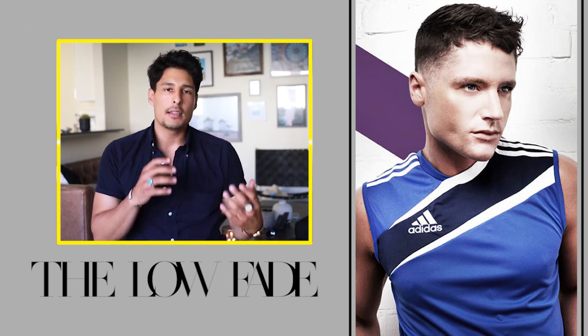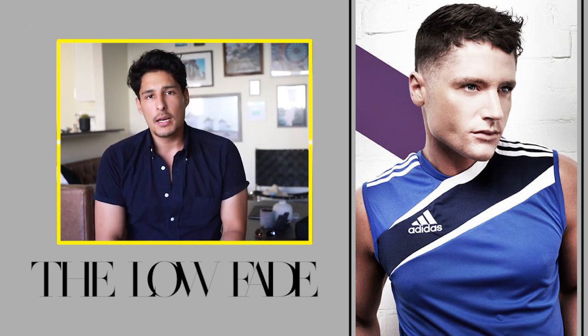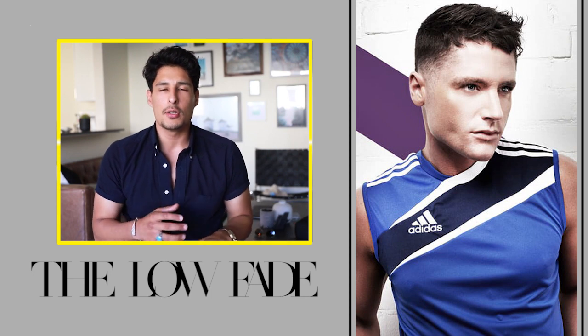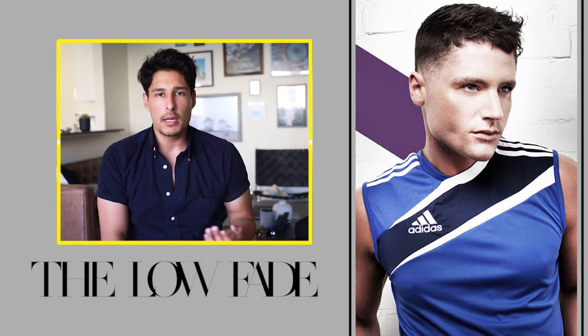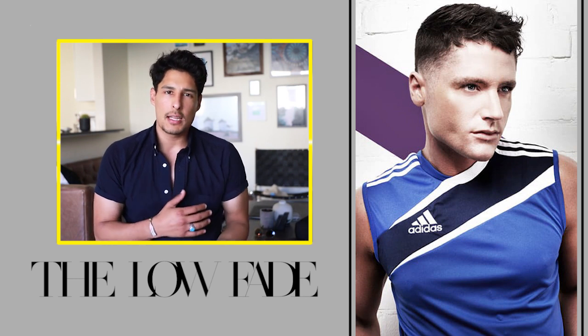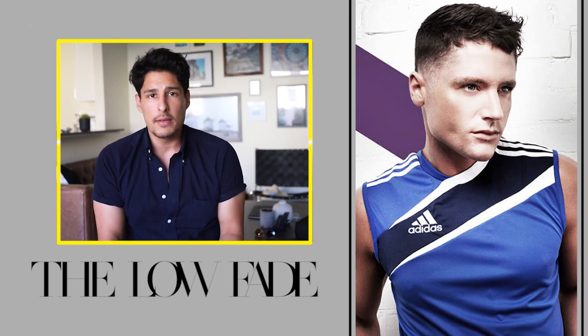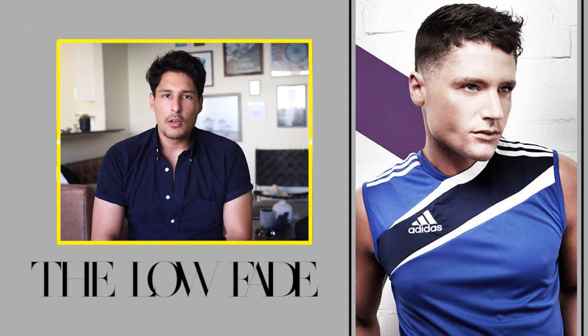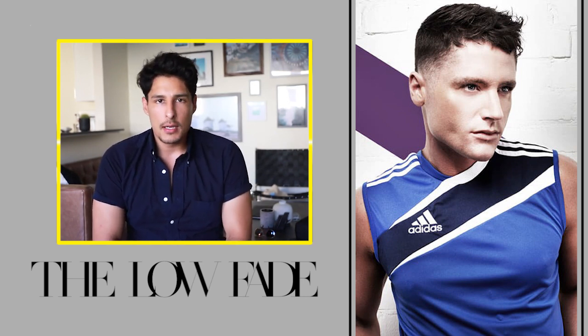The next hairstyle is the low fade, and a lot of people are going to do this especially with soccer season happening — soccer players always have the sickest haircuts with a low fade and very short top. The low fade is a great haircut because you can do a lot of different variations, it fits a lot of face shapes, and it's very easy to maintain but can be tailored to how you want it. Definitely an excellent choice for a very stylish haircut this summer.